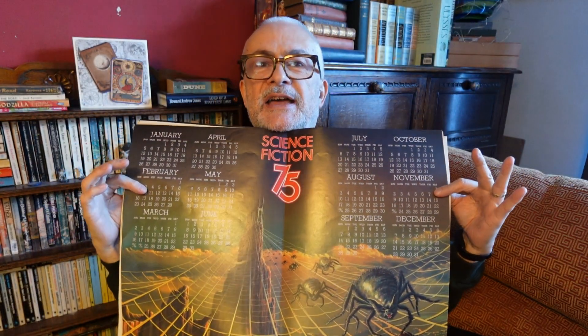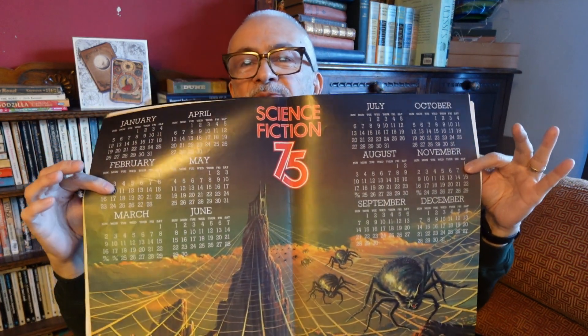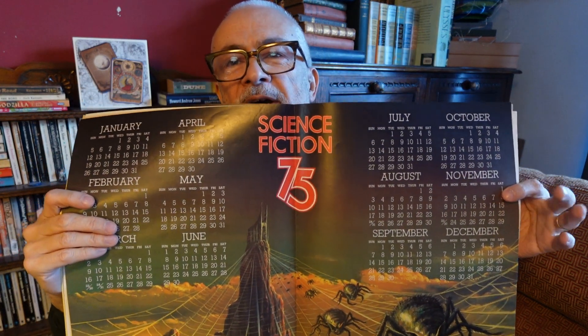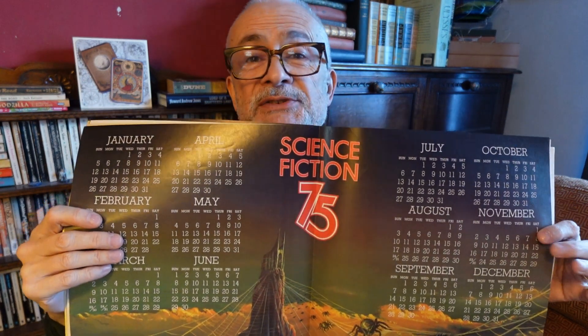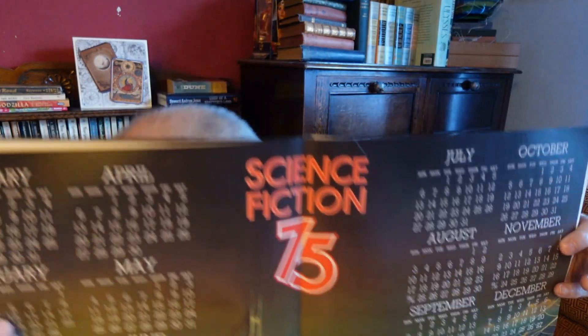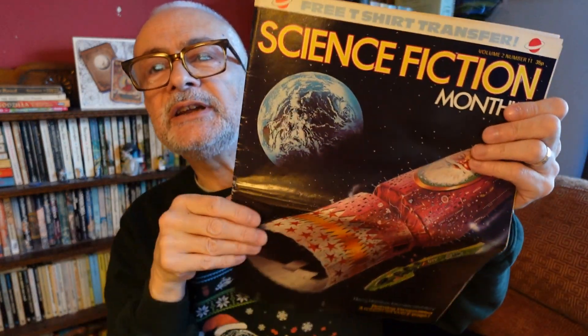It's 1975 and here's your science fiction calendar with giant spiders crawling out at you from a tower for all 12 months. I believe the days fall on the same days in 2025, so you could actually use this one. There's also an illustrated story by David S. Garnett — that's the kind of thing you got in Science Fiction Monthly. I've actually got another issue from a year later.